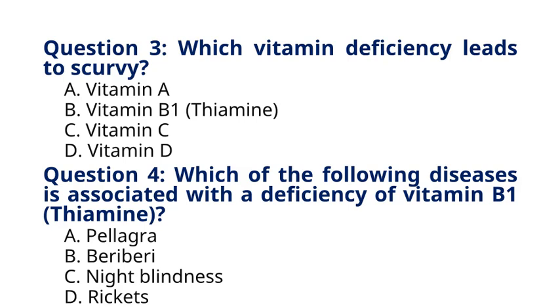Question 4. Which of the following diseases is associated with a deficiency of vitamin B1, thiamine? A. Pellagra, B. Beriberi, C. Night blindness, D. Rickets. The correct answer to question 4 is option B. Beriberi. Explanation: Beriberi is a condition caused by a deficiency of vitamin B1, thiamine, characterized by weakness, fatigue, nerve damage, and cardiovascular problems.